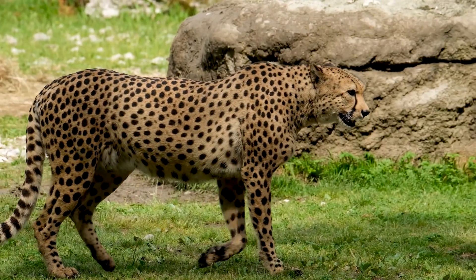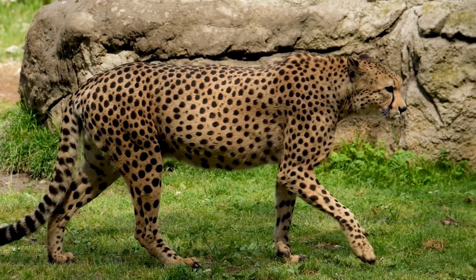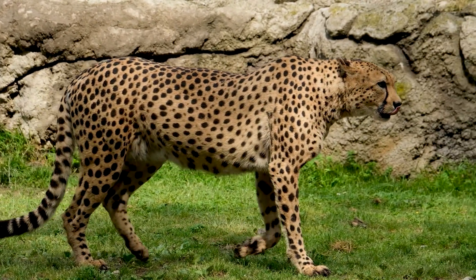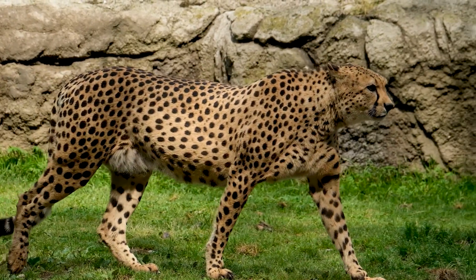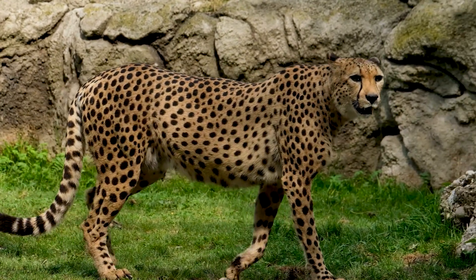Cheetahs are in trouble in the wild. In the last century, the cheetah population has declined from 100,000 to fewer than 8,000 individuals, and the species has become extinct in at least 13 countries.